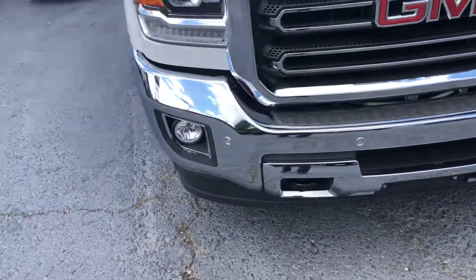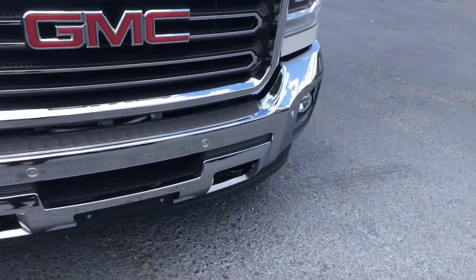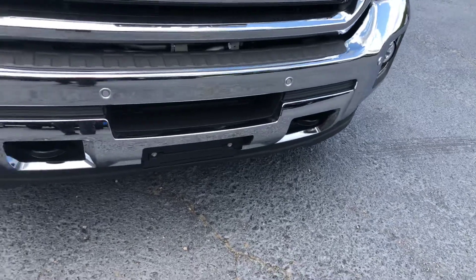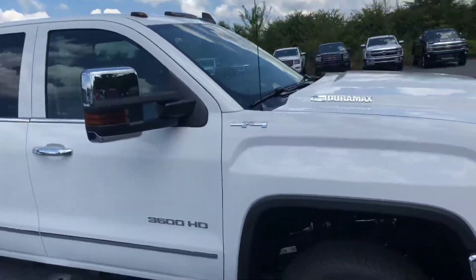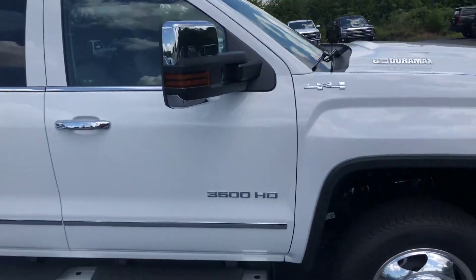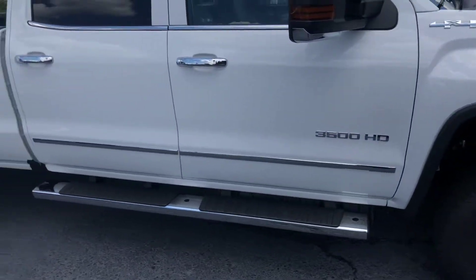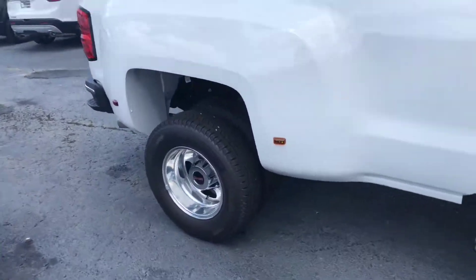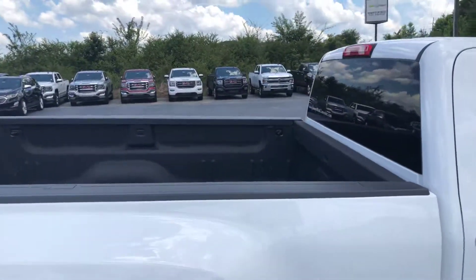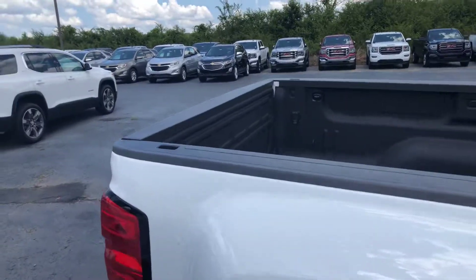You have fog lights, front parking sensors, and recovery hooks, as well as chrome accents on the sides and door handles. You also have your stationary running boards. Of course, it is a dually with an eight-foot bed.